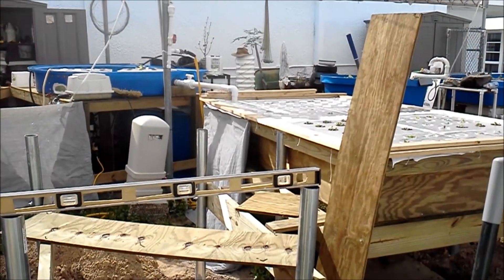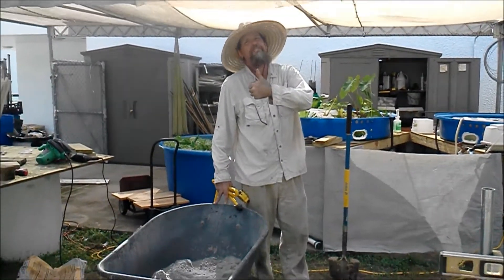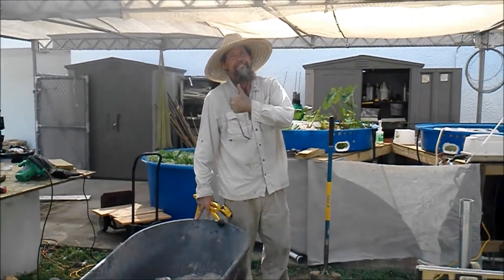This is from our schoolyard to your backyard, and this is Mr. Poteet getting ready to do some more mixing. Take care.